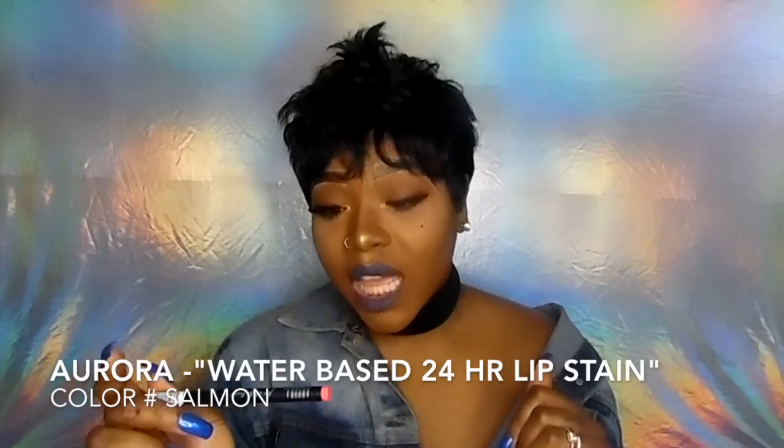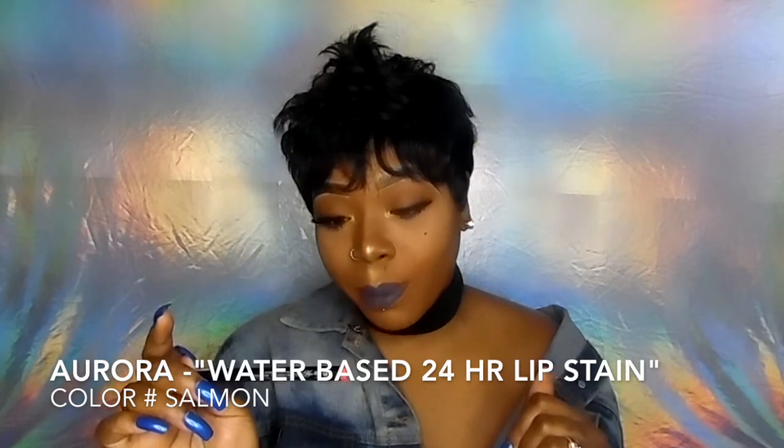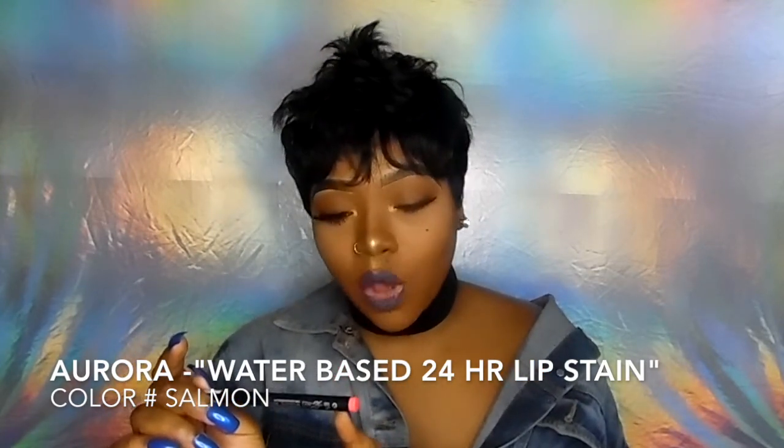The next thing in the bag is this 24-hour lively lip stain — it's water based and this is by the brand Aurora. It's water based, alcohol free, and perfume free. My hands smell like mint so I can't really smell it. There's the lip stain — that's the color right there. It looks basically like a marker. I'm not really a person who goes for colors like this, but it's cute.